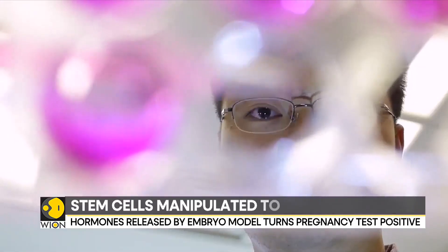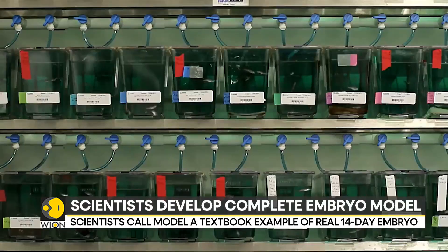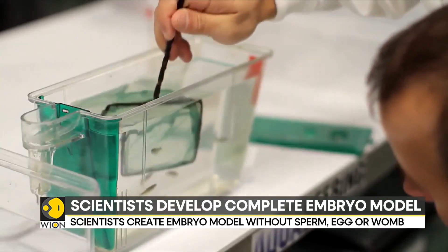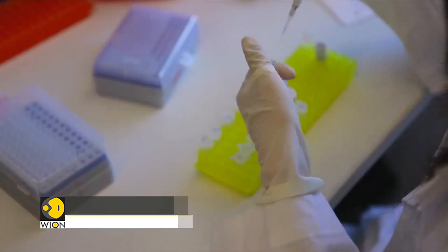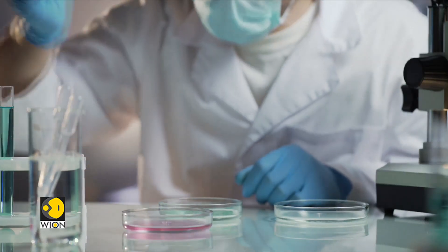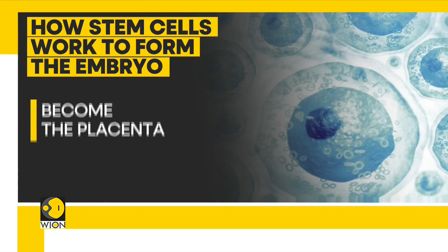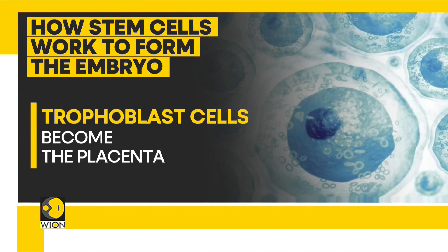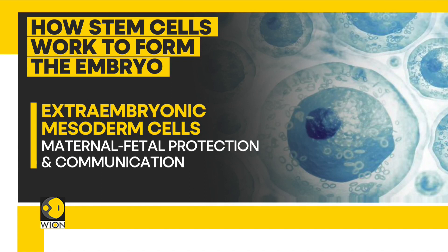Let's break down the formation of this embryo model. Instead of a sperm and an egg, the starting material was stem cells. These stem cells were reprogrammed to gain the potential to become any type of tissue in the body. Chemicals were then used to manipulate these stem cells into becoming four types of cells found in the earliest stage of a human embryo: the epiblast cells which become the fetus, the trophoblast cells which become the placenta, the hypoblast cells which become the supportive yolk sac, and finally the extra-embryonic mesoderm cells. A total of 120 of these cells were mixed in a precise ratio, and then the scientists waited for it to develop.